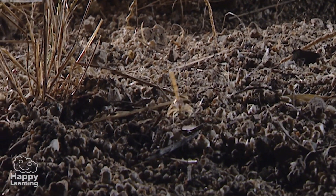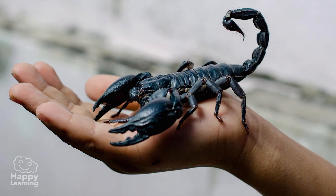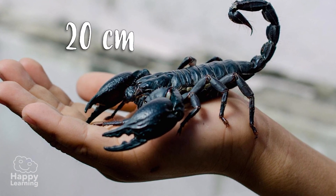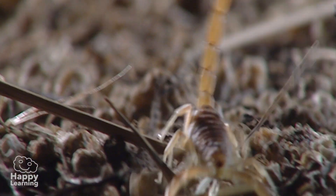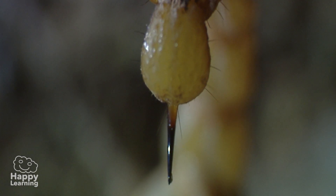Scorpions are the biggest arachnids — the largest ones can measure up to 20 centimetres! They have huge chelicera in their heads, and use them to grab their prey before they inject venom with their sting at the end of their tail!